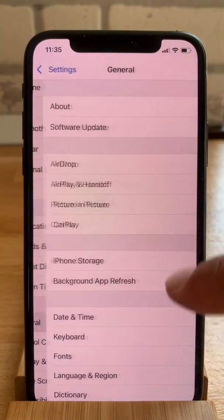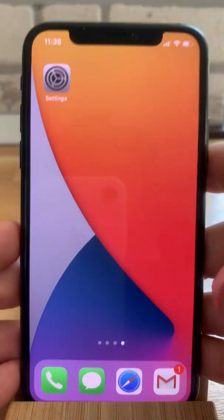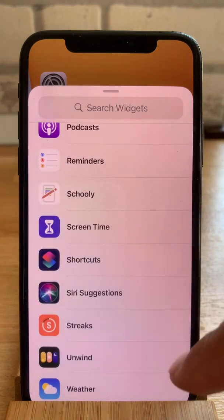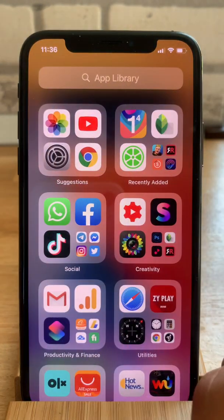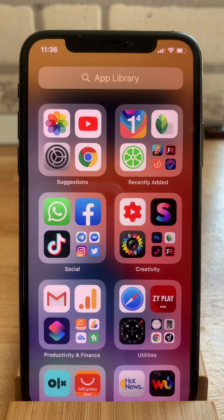With iOS 14 being installed, you can start toying with all the new features. For example, long press on the home screen and start adding new widgets like weather. Swipe for the App Library where you have a one-page view of all your apps and much more. If you enjoyed this video, don't hesitate to give us a like and subscribe to our YouTube channel. Visit iPhoneTricks.org daily for tips and tricks related to your favorite Apple products. Thanks for watching.